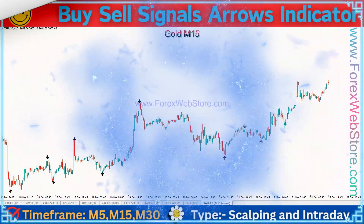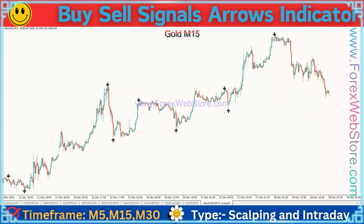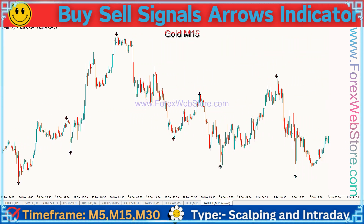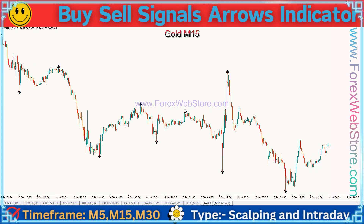Hello dear traders, this is our best M1 to W1 time frame forex trading indicator. It is a 100% non-repaint indicator with 95 to 98% accuracy, and it is the world's best indicator for scalping. Its name is the Buy Sell Signals Arrows Indicator. This indicator is very easy to use for beginners and fully automatic.